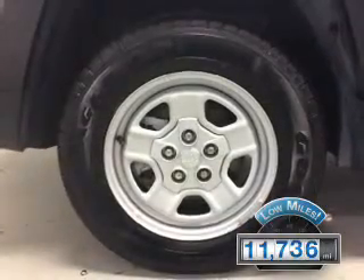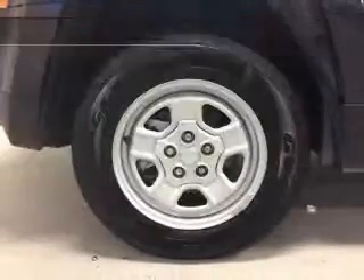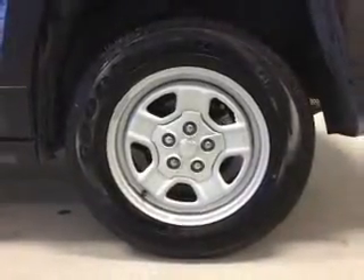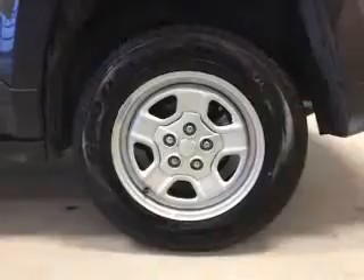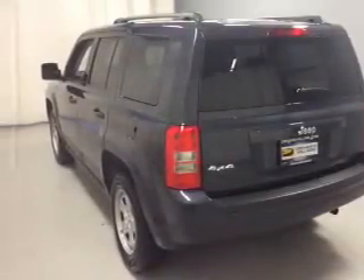The features include steering wheel controls, roof rails, cruise control, an MP3 player, privacy glass, air conditioning, power windows, power steering, and AM-FM stereo with a CD player.